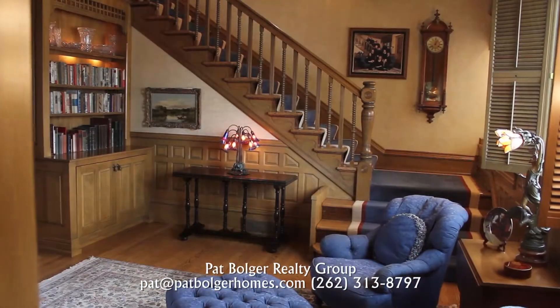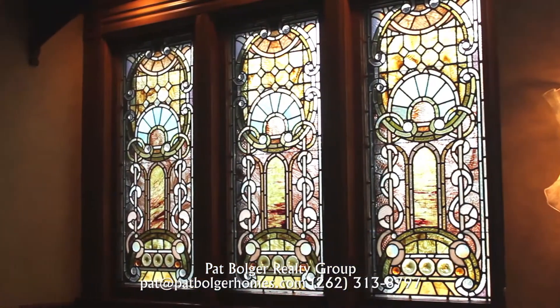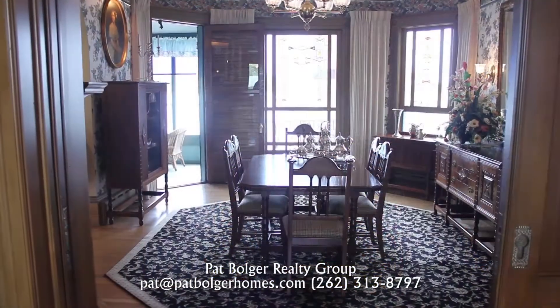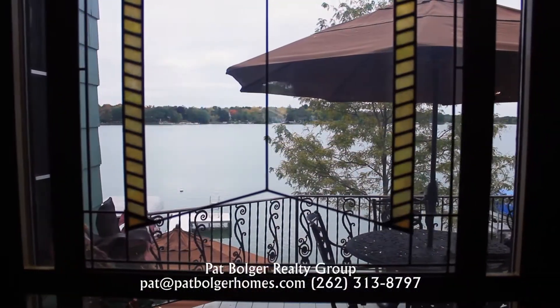Custom woodwork in the reception room is a nod to exceptional quality. Original stained glass murals grace this grand staircase. Look through original pocket doors to the dining room with celebrated lake views.